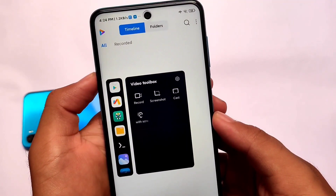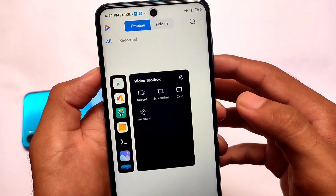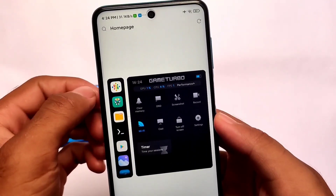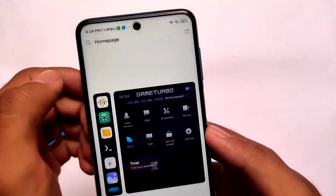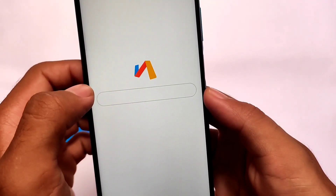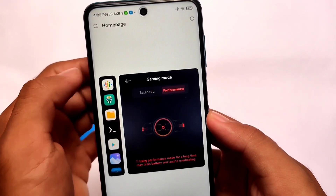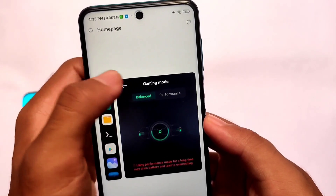In the other options you get the new Video Toolbox — many users always use Video Toolbox on their devices and the updated Video Toolbox is also added, which is quite good. The new Game Turbo is also added, which you always use. The new Game Turbo is present here and it is also in English language. New floating windows are included and you also get the performance mode, FPS — everything is present. You can use the balance mode or the performance mode, whatever you want.